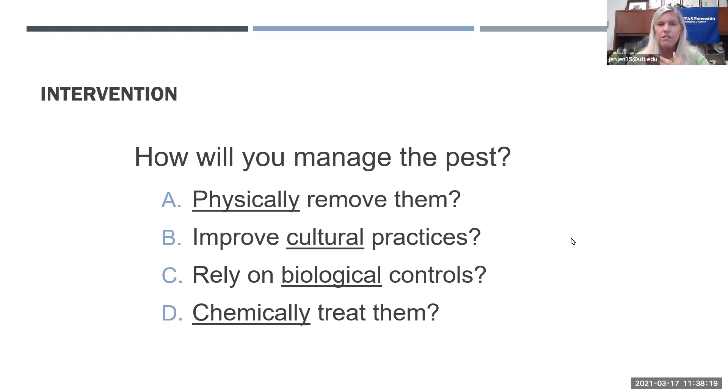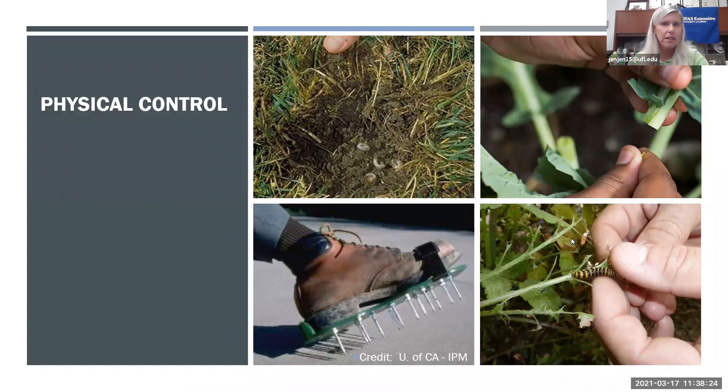Physical control means removing pests directly. For caterpillars, pick them off and drop them in a bucket of soapy water, or cut them with pruners. For aphids concentrated on one leaf or stem, prune just that stem off. There's also a photo showing spiked shoes to mechanically control grubs in turf grass. For weeds, you can physically remove them by hand.